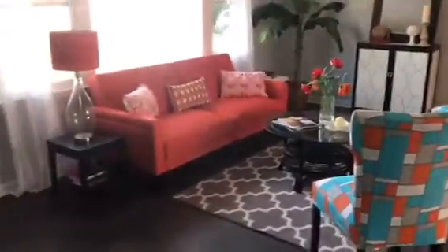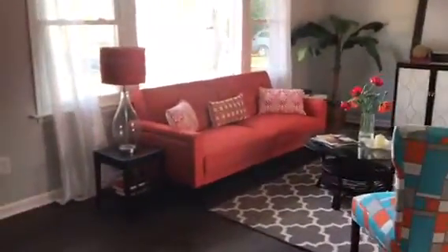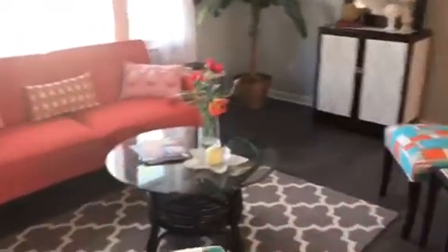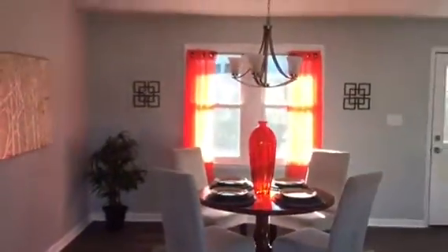This has a very open floor plan with huge windows facing the front, so a lot of natural light coming in. Also pay attention to the gorgeous new laminate flooring, which flows from the living room into the dining room. Again, this is a newly renovated home.